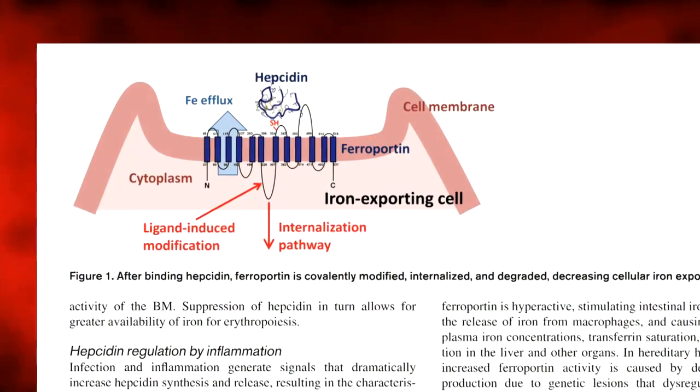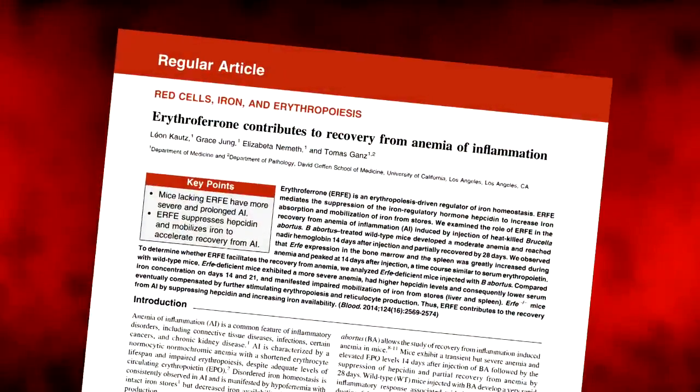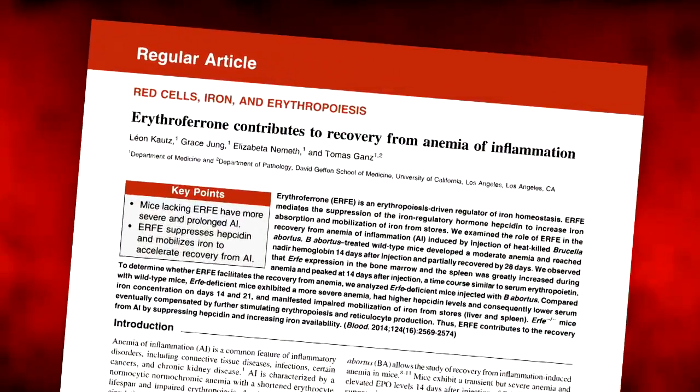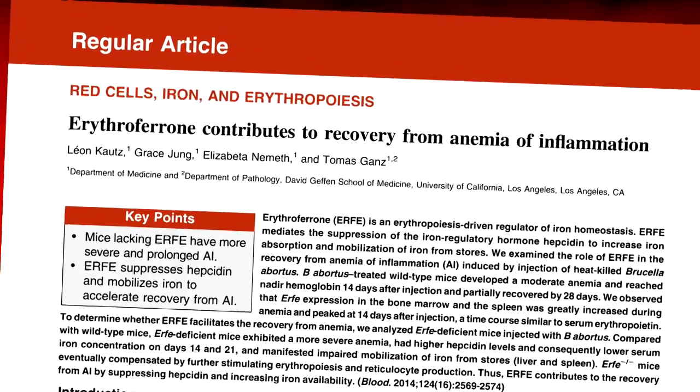Two groups in France were very instrumental in figuring out what this new hormone did. And then the second hormone was also discovered in my lab about two or three years ago by a very talented French postdoc, Leon Coutts. That new hormone, which we call erythroferone, is generated by red blood cell precursors in the marrow to regulate iron flow.